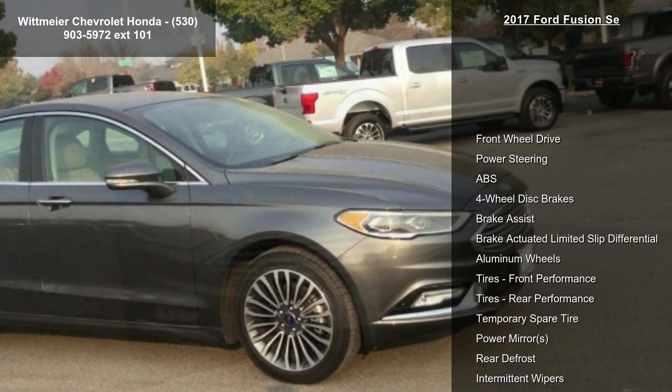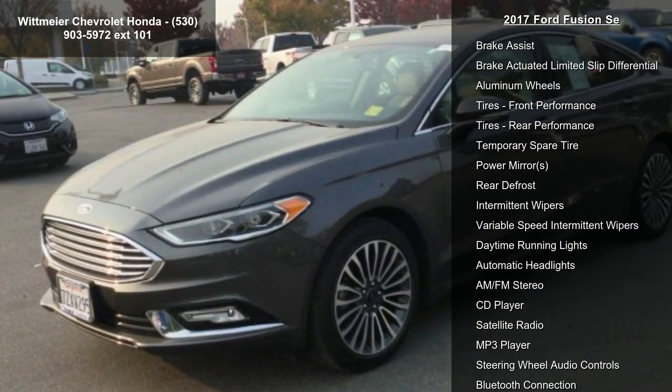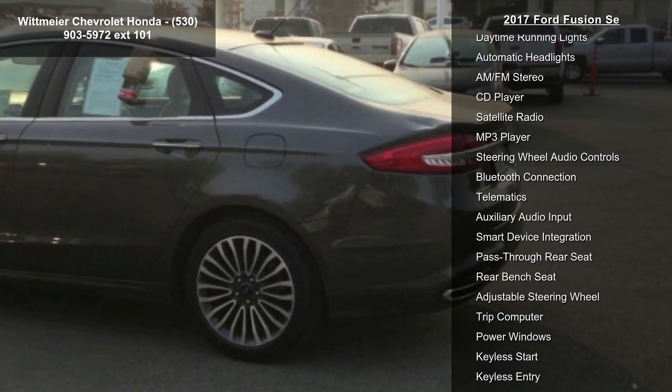This vehicle's top features include front-wheel drive, power steering, ABS, 4-wheel disc brakes, brake assist, brake actuated limited slip differential, aluminum wheels, and front and rear performance tires.